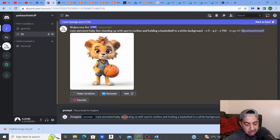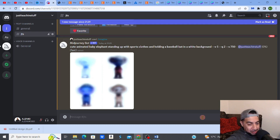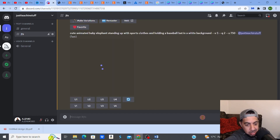For the next entry, I'll paste the same base prompt but change the animal to 'baby elephant' and the item it's holding to a 'baseball bat.' So: 'cute animated baby elephant standing up with sports clothes and holding a baseball bat in a white background.' I'll create loads of different animal prompts to build my pack. I might also branch out beyond animated animals into skylines or famous buildings.